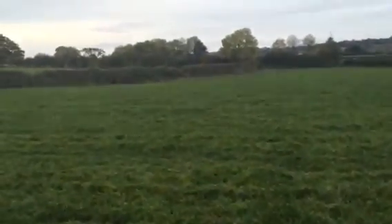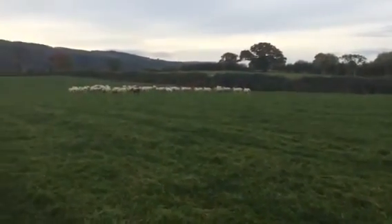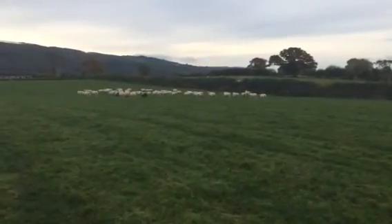Well, out on the field again. This time we've got some friends, and you can tell I'm a Yorkshireman because the sheep pass scales. Let's see what we find.